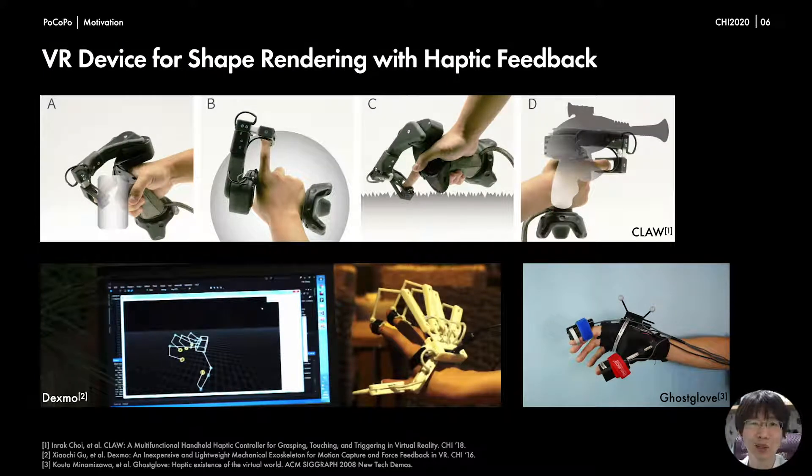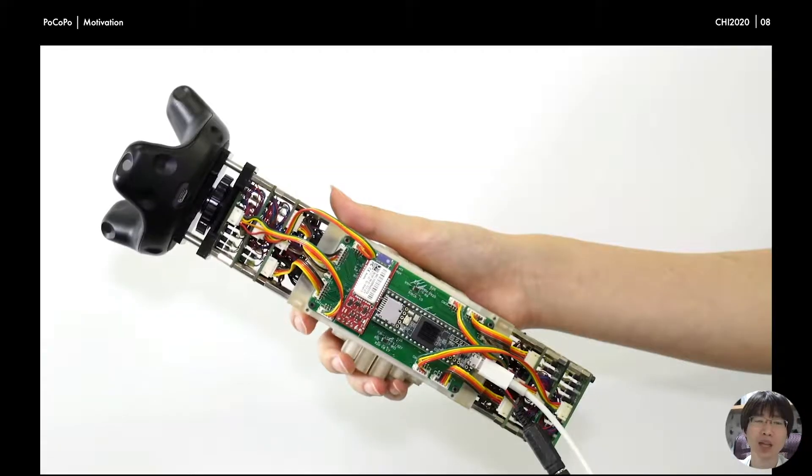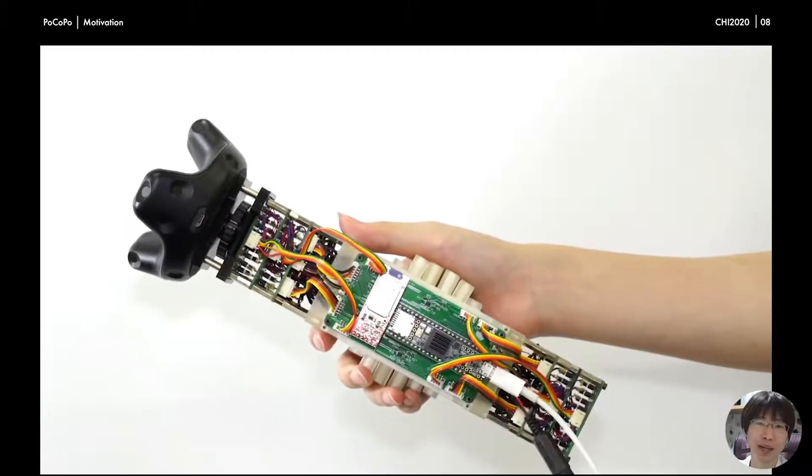To make the VR experience more realistic, researchers have developed several methods to provide haptic feedback to the hand. However, most of these methods focus simply on providing force feedback to the hands. Since skin contact plays an important role in rendering shape sensations, those methods cannot fully provide the sensation of holding objects with various shapes. To challenge this issue, we came up with Pocopo, which can render shape sensation in hand based on a pin-based shape display.